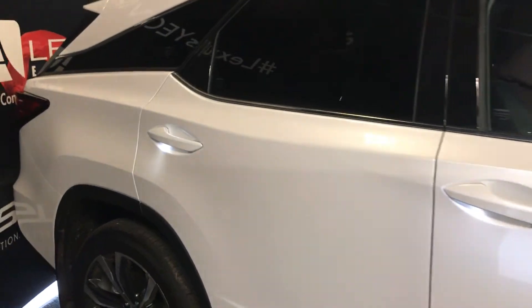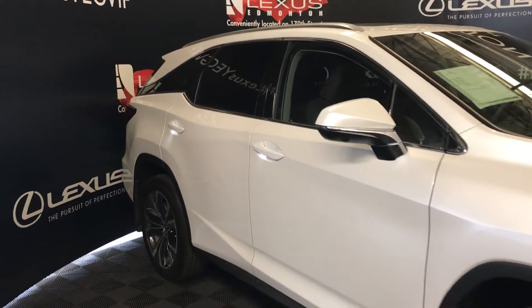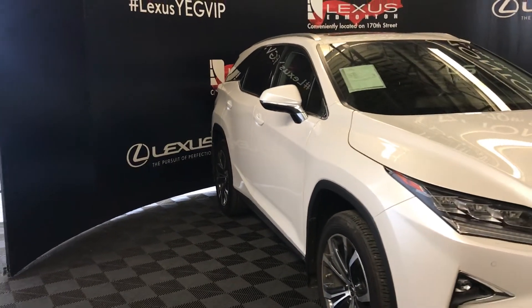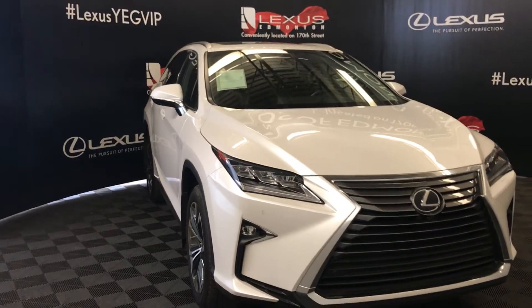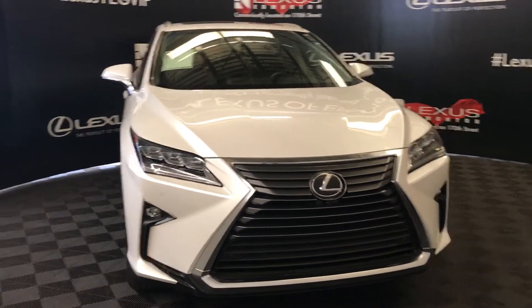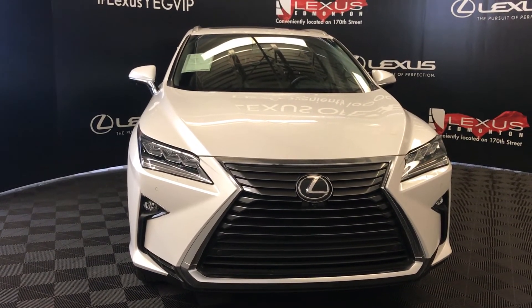Illuminated door handles. Integrated turning signals on side mirrors, power folding in. Windshield wiper de-icers. You have LED headlamps, daytime running lamps, and fog lights, and so much more. Come down to Lexus of Edmonton and check out all of our inventory.